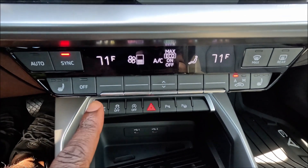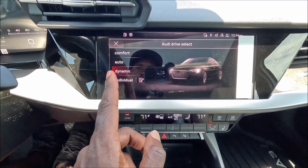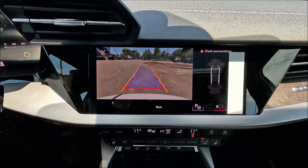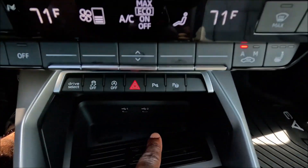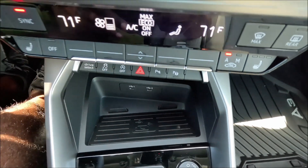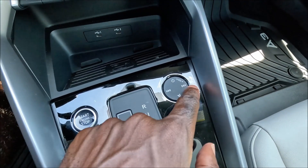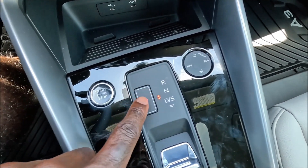Below the 10.1-inch touchscreen are the dual-zone climate controllers, and you can see heated seats and an LCD screen to control everything. You also have drive select with Comfort, Auto, Dynamic, or Individual modes, a traction-off button, start-stop off, hazards, and parking buttons for the backup and parking cameras plus parking assist. USB-C plugs are right there and there's a wireless charging pad for your phone.